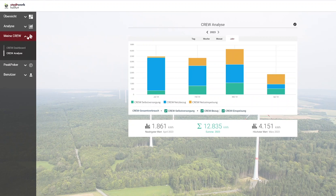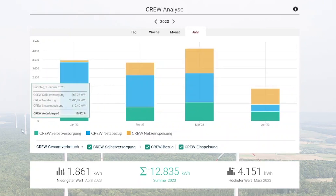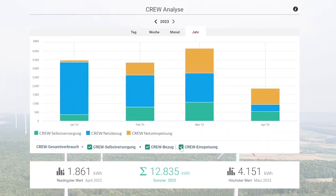In addition to the dashboard, we have our analysis page, which offers the option to compare different time periods of energy generation, consumption, and feed-in.